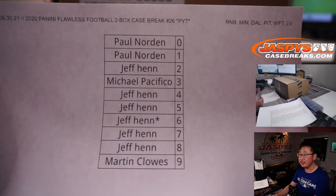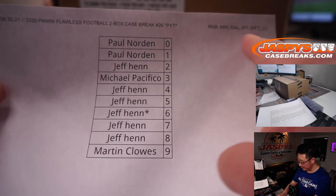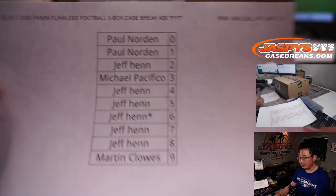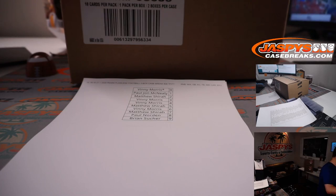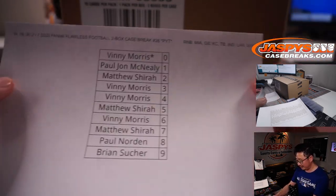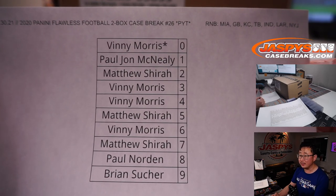They're all in separate videos. It works just like the number block serial number break that you see often, but only for these teams and only for that particular break. And all the instructions for the number block are always in the description if you want to learn more.